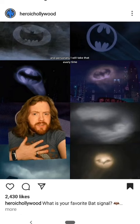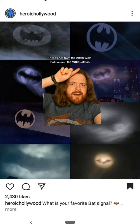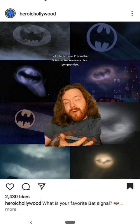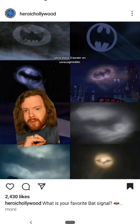These ones from the Adam West Batman and the 1989 Batman are a little too clean and crisp — they look as cartoony as the Mask of the Phantasm one does. But I think these two from the Schumacher era are a nice compromise, while these three border on unrecognizable — this one the most.